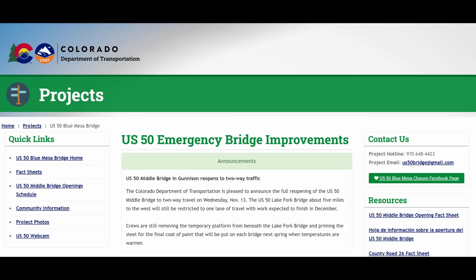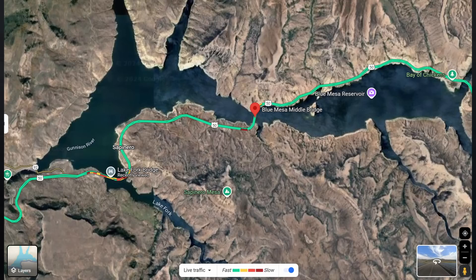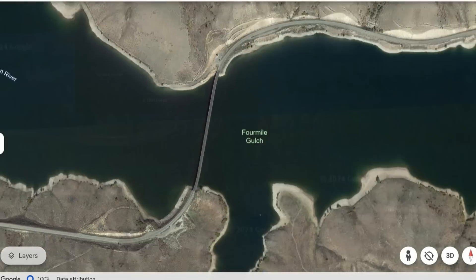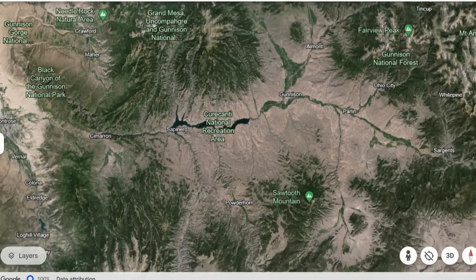As a refresher, I'll briefly go over what the repairs were and why they were needed for this and the companion Lake Fork Bridge, a few miles to the west. The red dot here shows the location of the Middle Fork Bridge over Blue Mesa Reservoir, and the other dot corresponds to the Lake Fork Bridge about five miles to the west, near the town of Saporino.